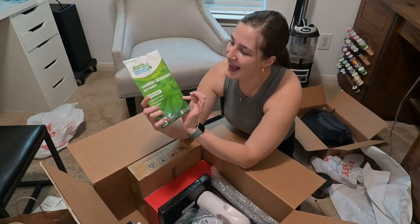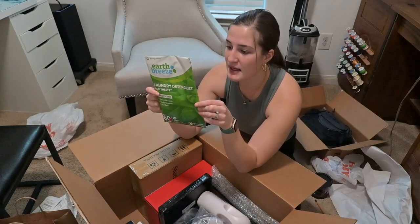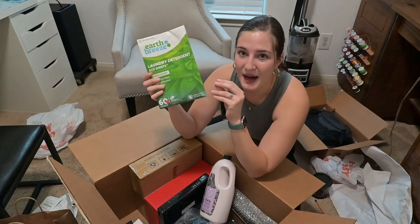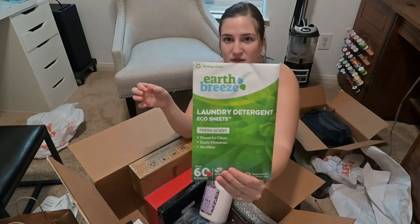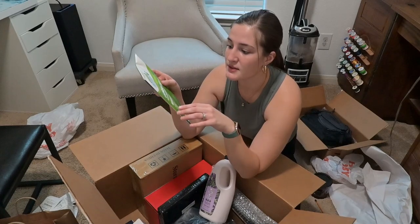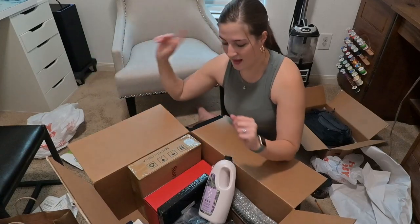I got my laundry sheets. If you guys don't know about these, I was really hesitant at first, but I got sold on them because of the plastic — I don't want to keep buying plastic containers. These work really really well. They are scented — you can get them in fresh scent or no scent. They're about $14 and come with 60 sheets. It's laundry detergent, and I really like it.